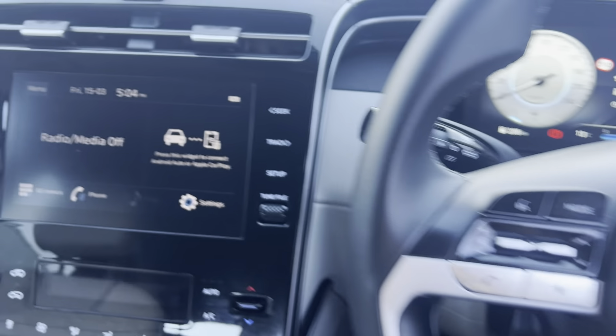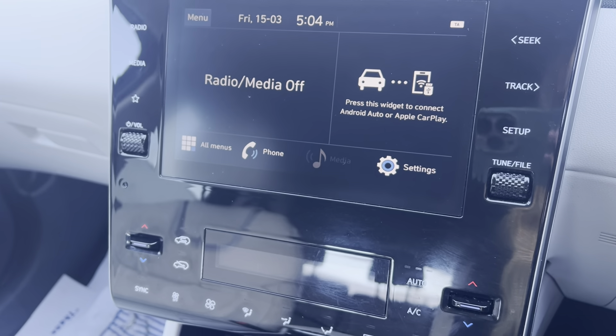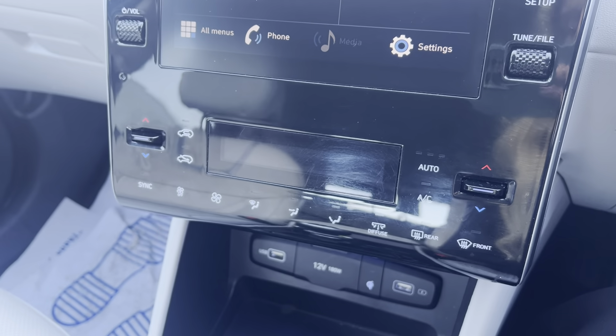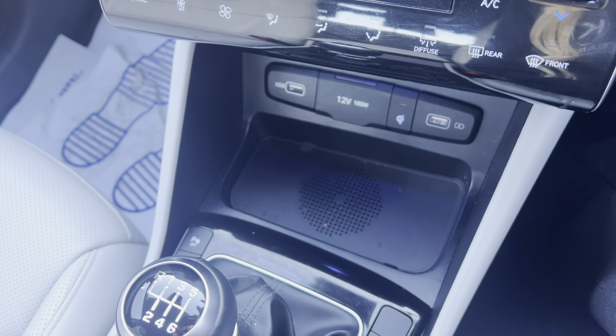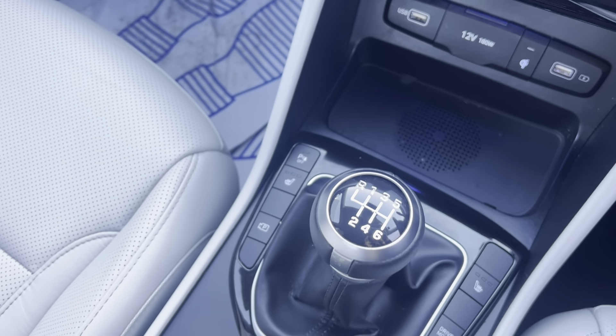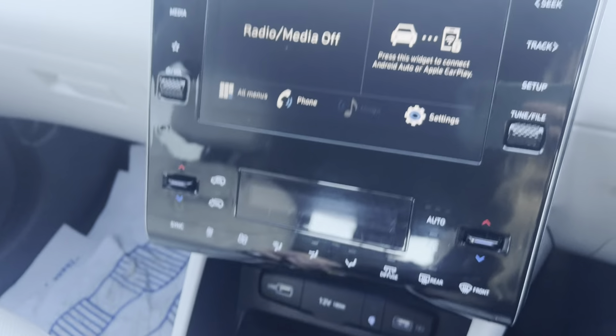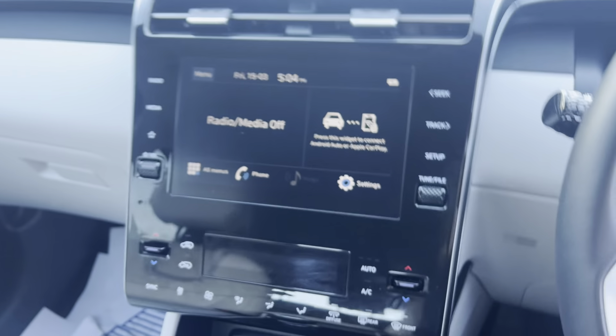Moving into the middle, you've got your touchscreen display — the car is compatible with Apple CarPlay and Android Auto. Moving down, you've got your dual air conditioning system so different temperatures can be set for the driver and passenger. You've got a wireless charging pad to charge your mobile on the go, heated seats for both the driver and passenger, and once you pop the car into reverse that'll bring up your reversing camera with dynamic parking guidelines.